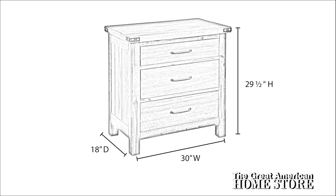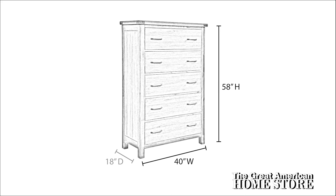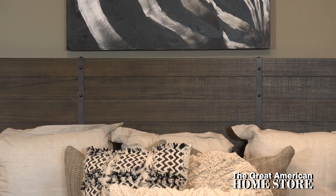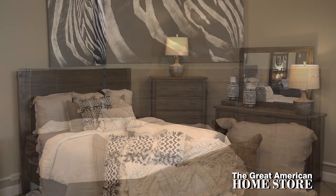For added storage, the five-drawer chest is 40 inches wide, 58 inches high, and 18 inches in depth. The attention to detail in this design makes the Galleon collection a great option, combining great style at an affordable price.